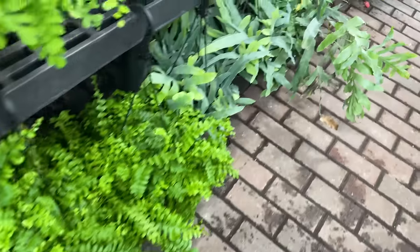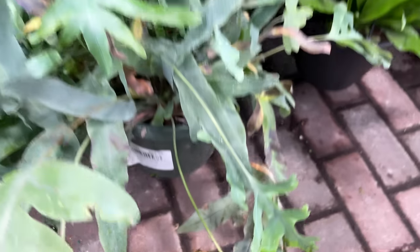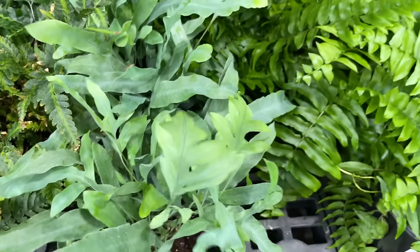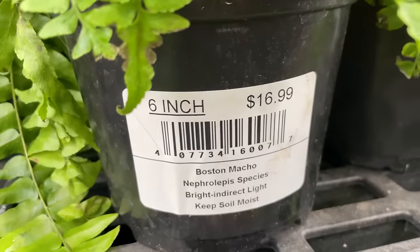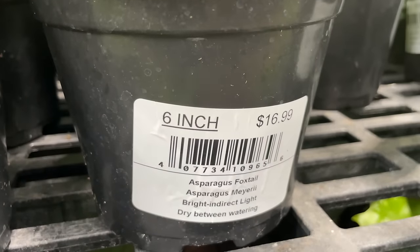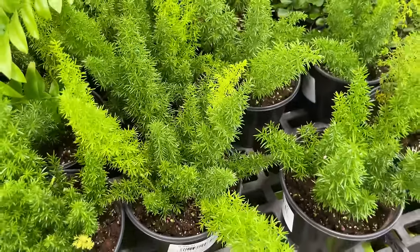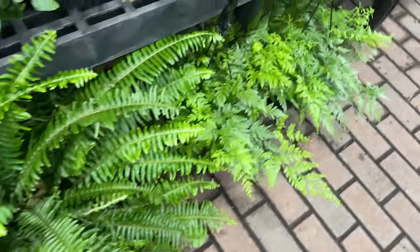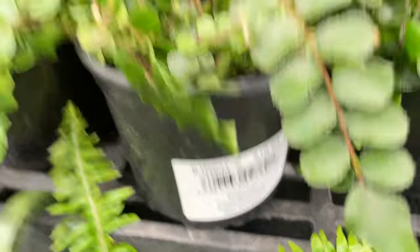Just lots of ferns over here - we've got the blue ferns for $24.99, and some more up here not in hanging baskets for $16.99. This might be one of those Boston - yeah, Boston Macho - $16.99 for that fern. This is one of my favorites: the asparagus foxtail fern, $16.99. I love how these look as they get mature - they kind of droop over, they look like little foxtails. More ferns down here in hanging baskets looking super lush. Here's the button fern, $16.99 for those.